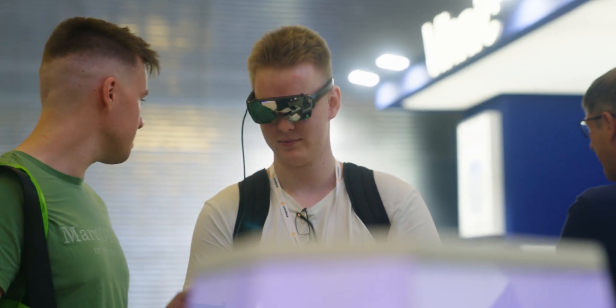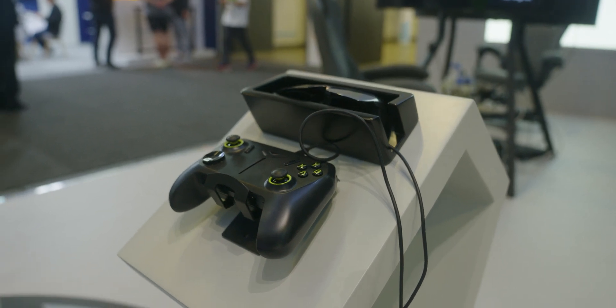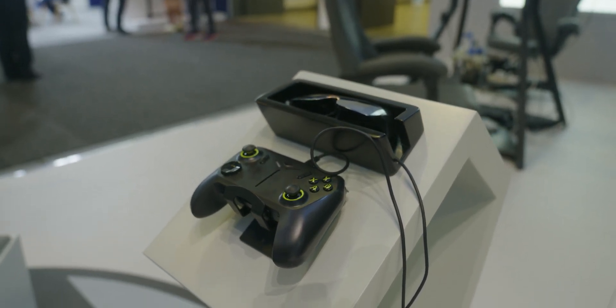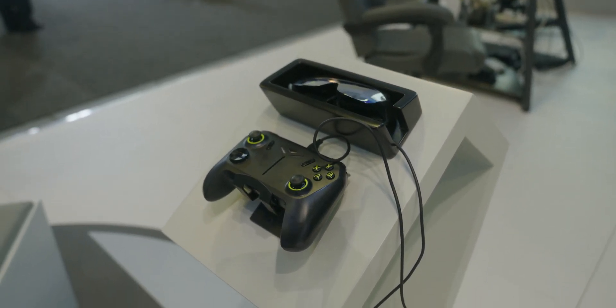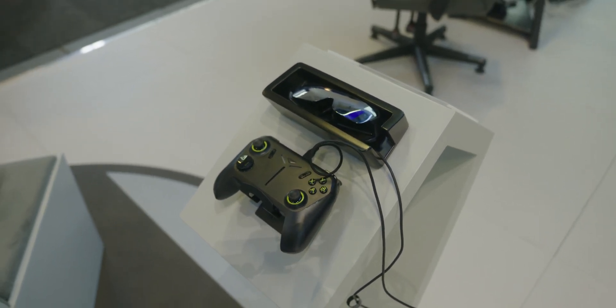There's currently no official word on pricing and availability, but rumors suggest the Pocket Go will go for around a thousand dollars and come out later this year — we'll have to wait and see. Those are the three coolest things I saw at the Techno booth at IFA 2024. If you're into cool tech videos like this, leave a comment below, subscribe to the channel for more, and until next time, I'll see you in the next one or on soundguys.com.